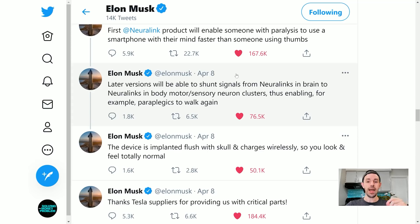It's stunning to see the rate of progress. Later versions of Neuralink will be able to shunt signals from Neuralinks in the brain to Neuralinks in body motor and sensory neuron clusters, thus enabling paraplegics to walk again. Subsequent versions of the Neuralink brain interface will be able to send signals to other Neuralink implants in other parts of the body to literally control motor movements. Regular viewers will have heard me say I firmly believe that over the long term, Tesla will become the world's most valuable company — but over the super long term, that title is likely to go to Neuralink.